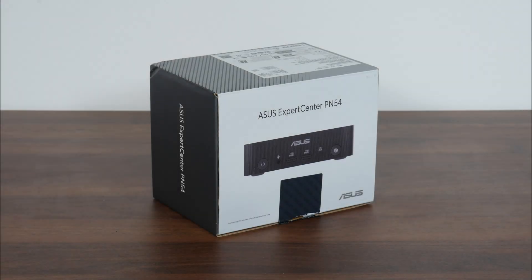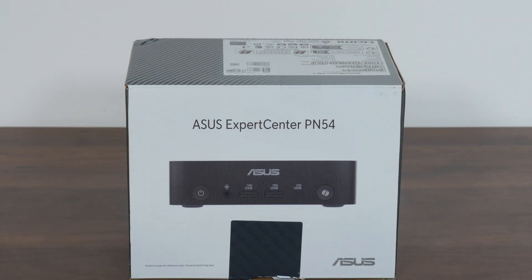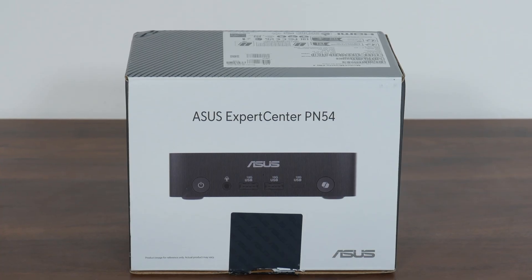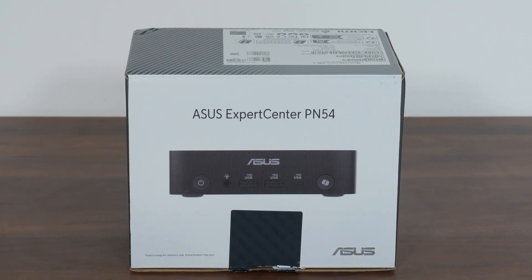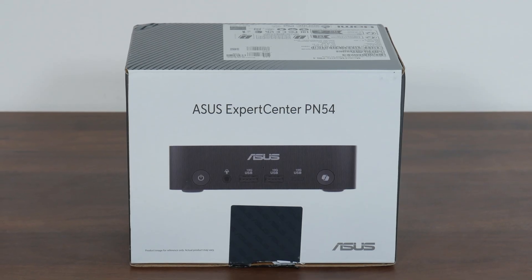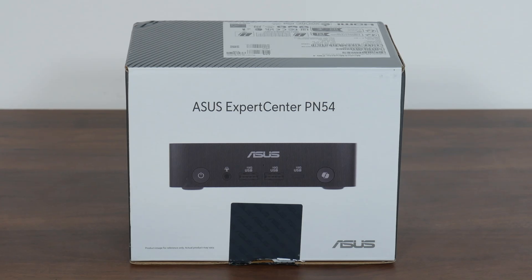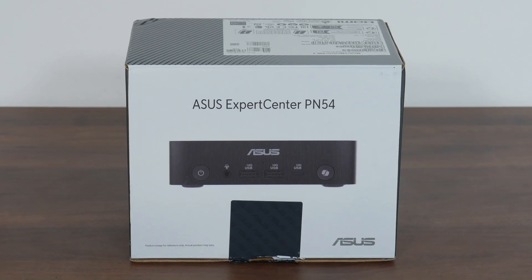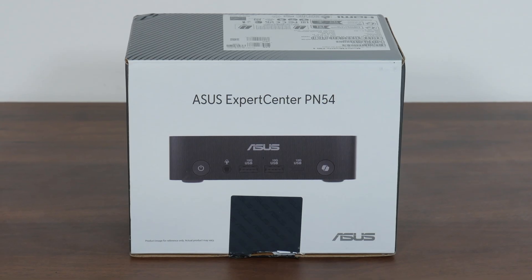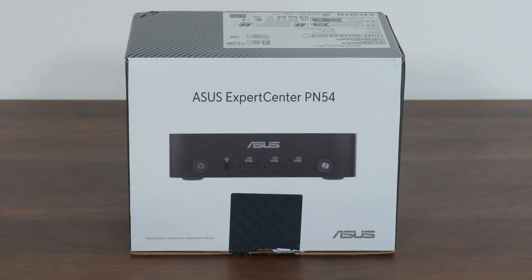For today's video, we'll be taking a look at the productivity-oriented mini PC by ASUS, the Expert Center PN54, powered by AMD's new Krakenpoint Ryzen AI 300 series of processors and featuring a whole bunch of AI-optimized features. The PN54 is the successor to the Expert Center PN53 mini PC that I reviewed back in February 2023. Let's unbox it and put it through some benchmarks to see if it's any good.